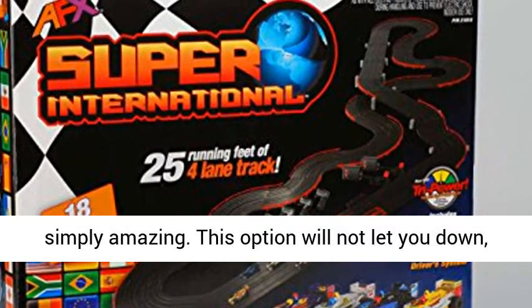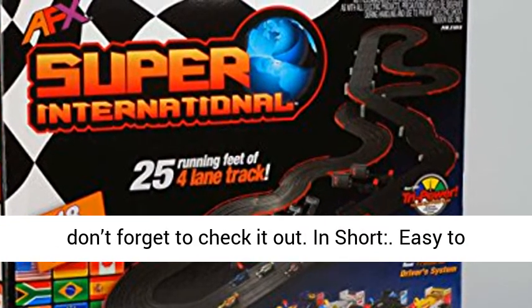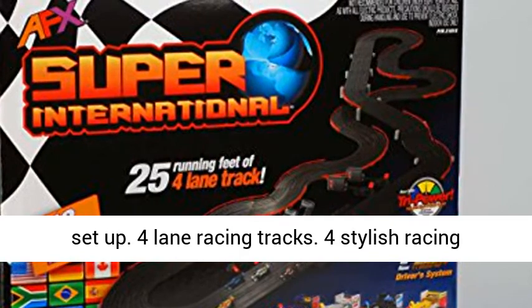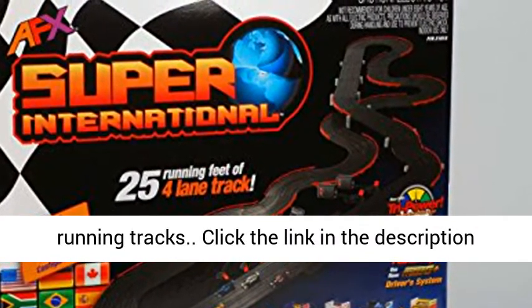This option will not let you down, don't forget to check it out. In short: easy to set up, four lane racing tracks, four stylish racing cars, incredible speed levels, and 25 layouts of running tracks.